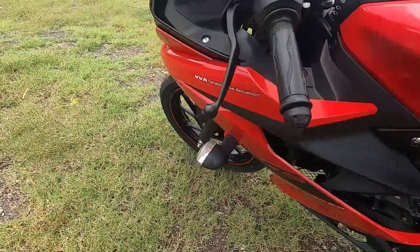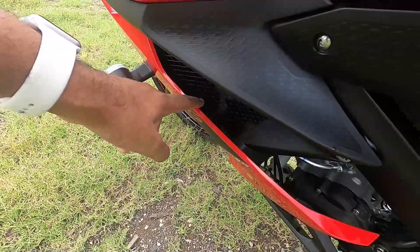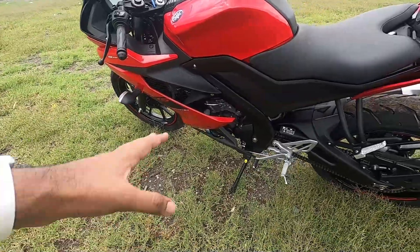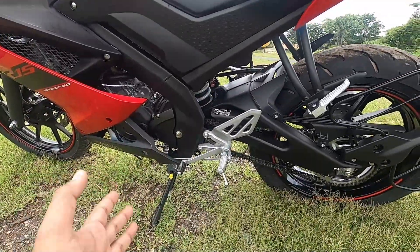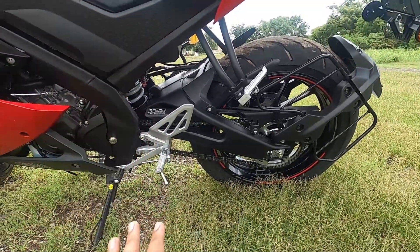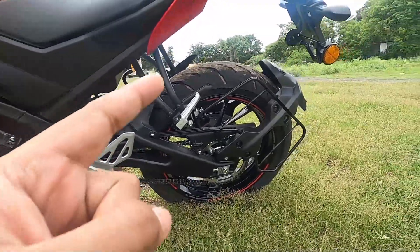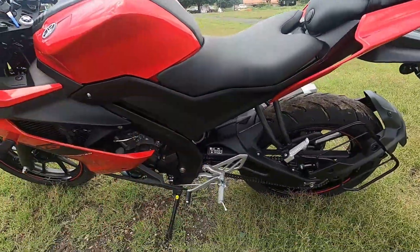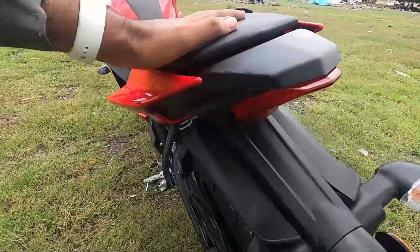This is a liquid-cooled engine with a mesh to allow water to pass out. You get a six-speed gearbox on this 155cc motorcycle. There is an aluminum swingarm — no cost-cutting here — which is one reason I find this the most value-for-money motorcycle in its segment. It uses an open-chain system and a delta box frame.